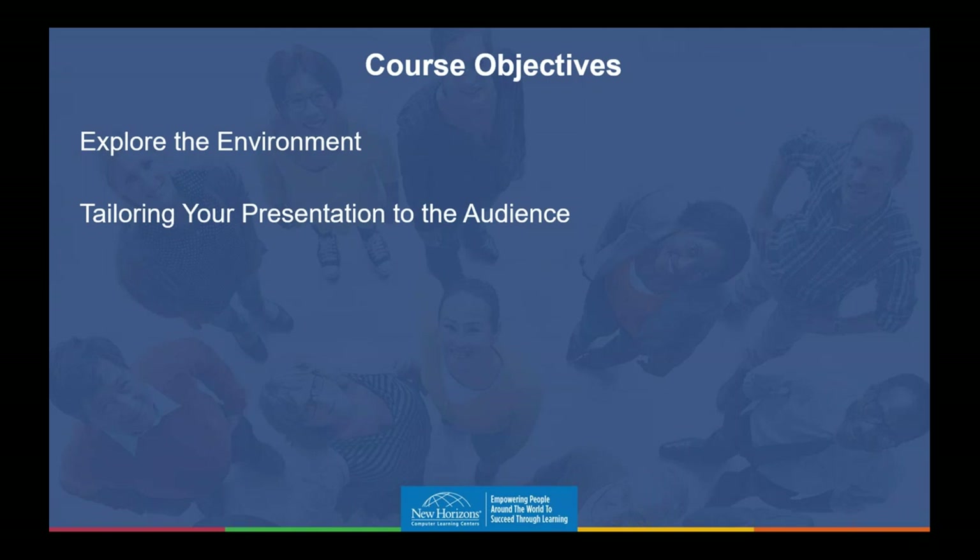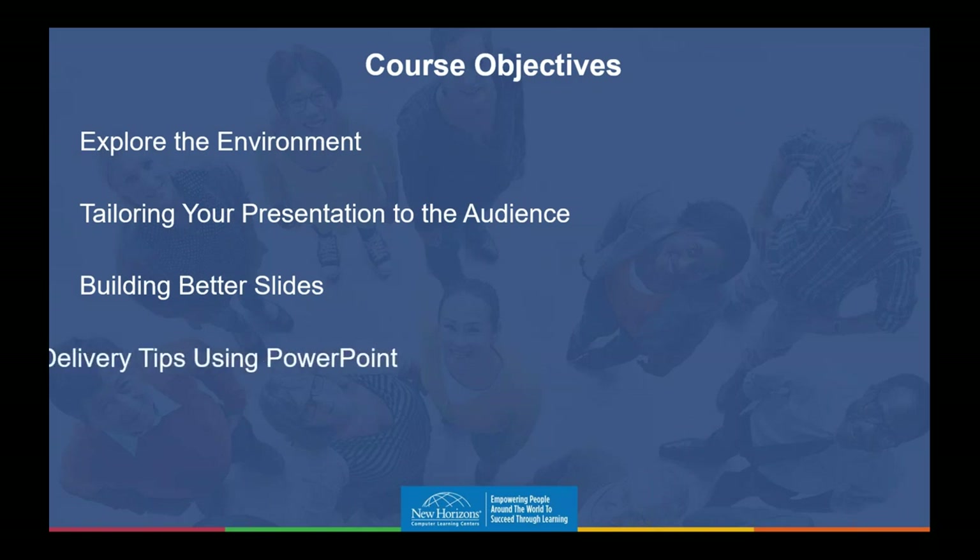First, I'd like to explore the environment of PowerPoint. There are a lot of good things in PowerPoint that will help us be better presenters and build better decks if we know exactly where everything is. Then I'll talk about tailoring your presentation to the audience, building better slides, and give you some delivery tips on how to use PowerPoint.